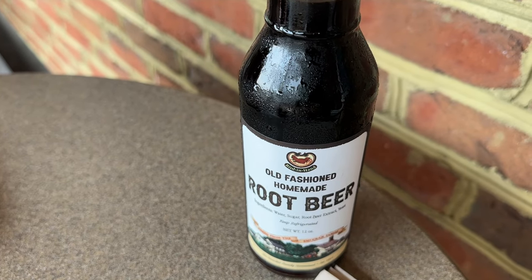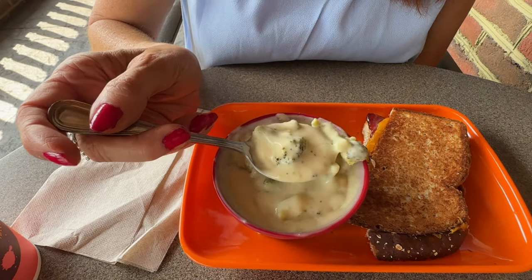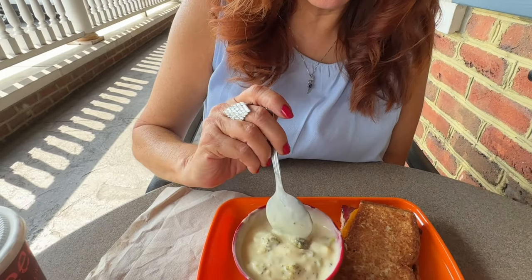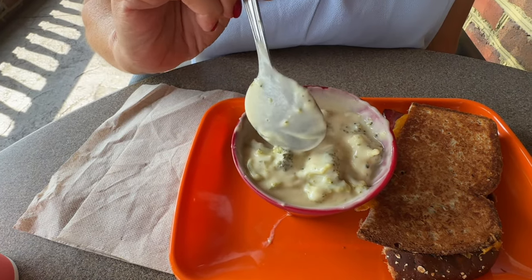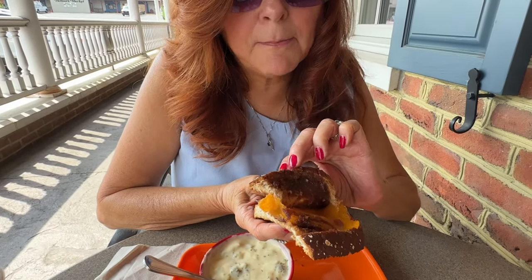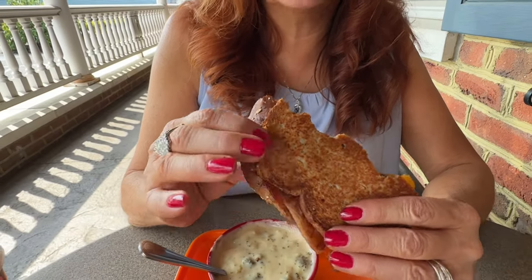I wasn't sure what I was going to get but when I saw the broccoli and cheddar soup I hadn't had that for a long time. It's hot outside but we're in the shade so that should help. They do make a lot of their soups but not this one. It looks thick and very creamy - tons of broccoli in there. John thought there were some potatoes but it's all broccoli and some stem. Very good soup. Now for the grilled cheese - it has the apple butter they make, bacon, cheddar cheese, and it is a multi-grain bread. It's a crispy, buttery sandwich, you can see it's grilled.